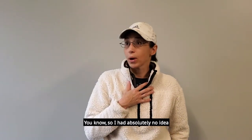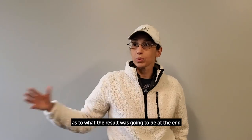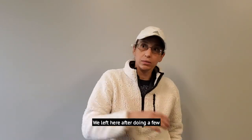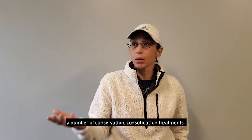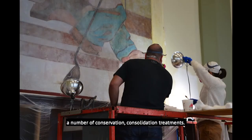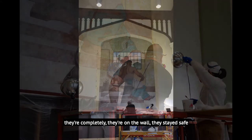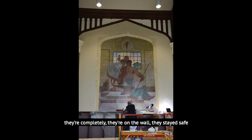I had absolutely no idea what the wall was going to look like at the end. We left here after doing a number of conservation and consolidation treatments. It's been two years since we were here, and seeing them now — seeing that they're completely on the wall, they stayed safe — I'm happy with it. It should come out really nice at the end.